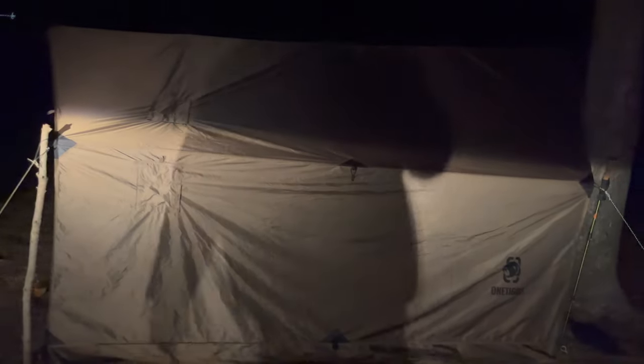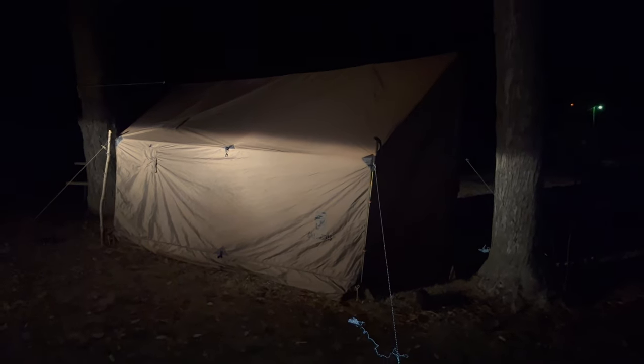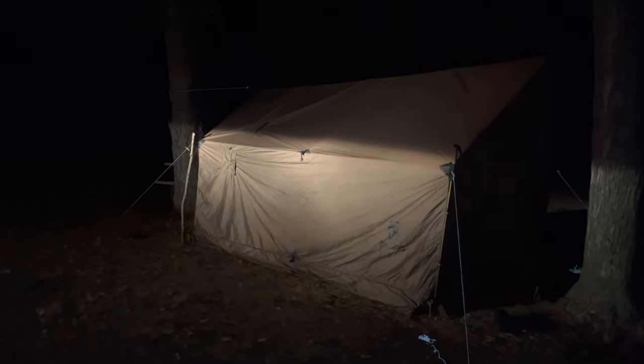There it is — she's all put together. This is a big setup. We used the truck lights to shine on the shelter to get her up and going, but I'll show you guys what we got going inside once we get the stove put up.